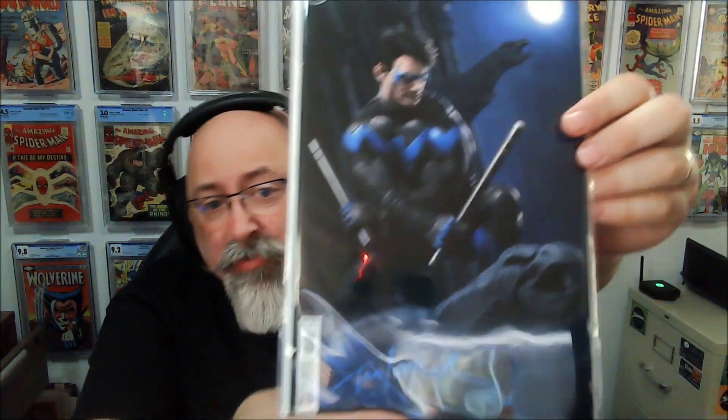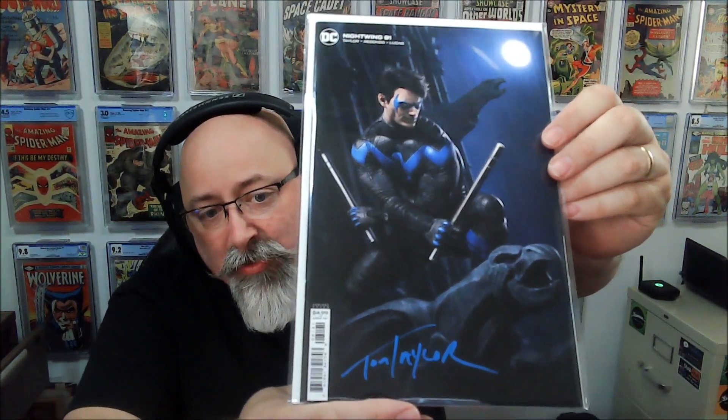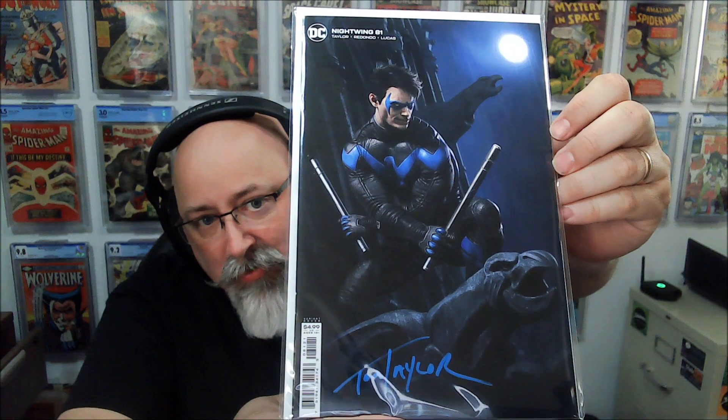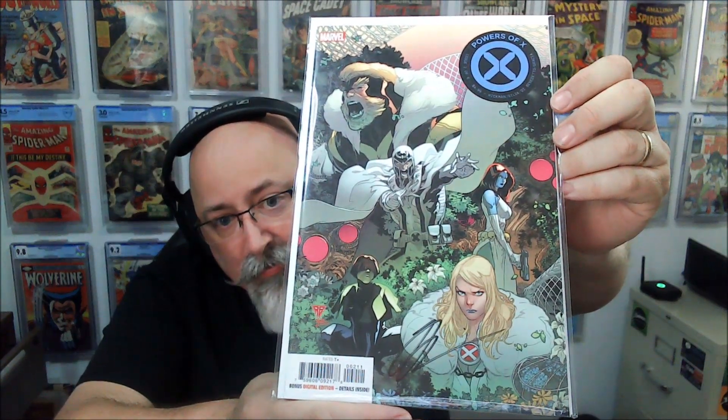Here we've got Tom Taylor doing Nightwing — you've got Nightwing here, Tom Taylor signing. That is great. Look at Dick Grayson — that is amazing. God, there are a lot of good books in here. Some X-Men — Powers of X, Jonathan Hickman signed. That's good.